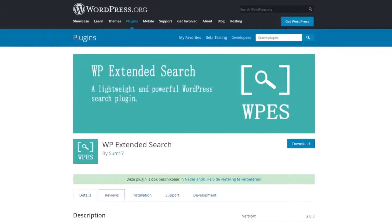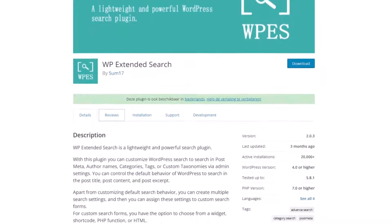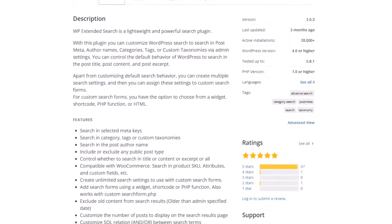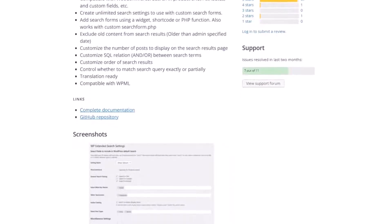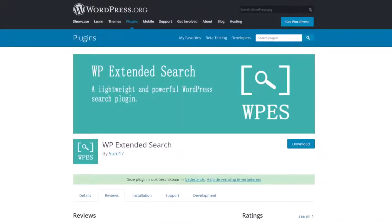Number eleven is WP Extended Search, a lightweight and minimal WordPress search plugin. You can easily enhance your existing search form's functionality — getting started is as simple as choosing which options you want to include in the search form, such as the author name, post types, taxonomies, metadata, and more. You won't need a shortcode or WordPress widget with this plugin; it simply extends the default WordPress search option. WP Extended Search is a free WordPress search plugin.